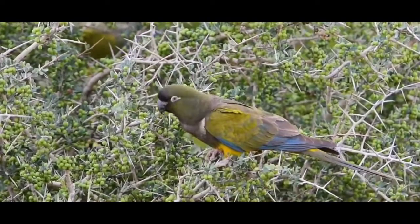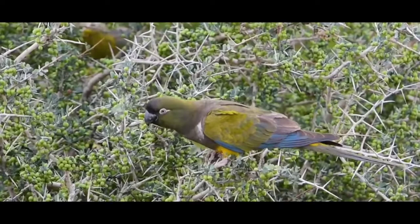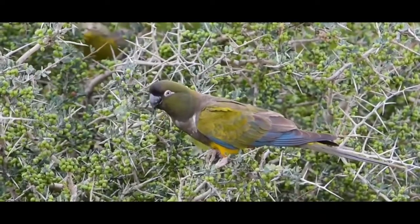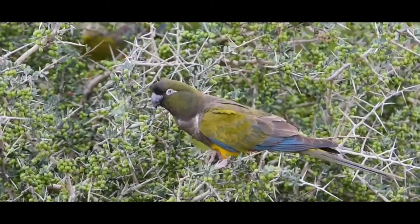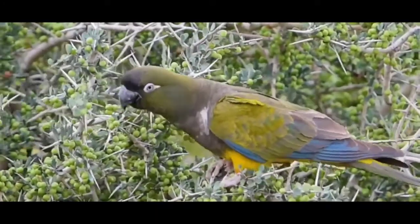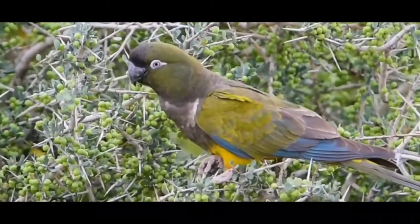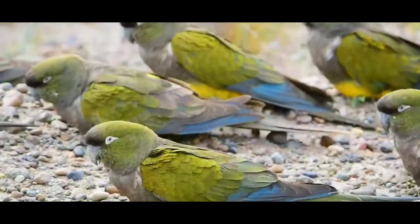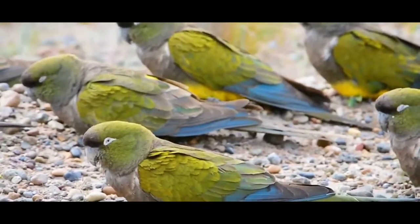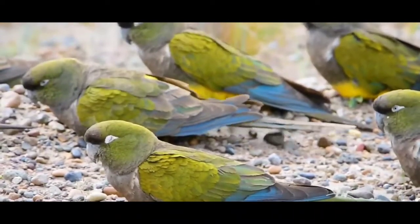And here comes the biggest conure of all. This is the largest conure from the conure family — the Patagonian conure. This conure is also a very exclusive and rare kind. I personally haven't seen this conure in Indian markets, as very few people have bred this conure in captivity, and I have heard that breeding this conure is very tough.